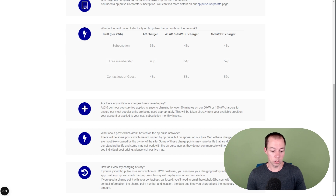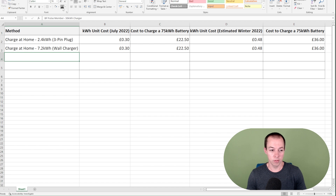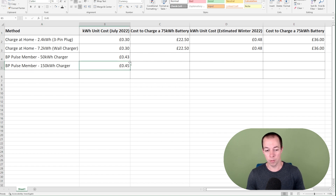So if I go back to the spreadsheet, we can pop these in. We have the BP Pulse member on a 50 kilowatt charger — the unit cost is 43p — and we also have their fastest charger, which costs a bit more. But if you're not a paid monthly member, then these unit costs will be higher and you need to adjust accordingly. This applies to all of the public charging networks; they've all got their different tariffs. So what you need to do is look around your local area, think about where you're most likely to be charging, and figure out the most cost-efficient way to charge your car on a public charger.